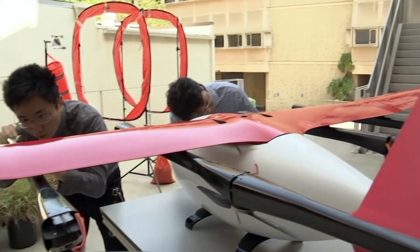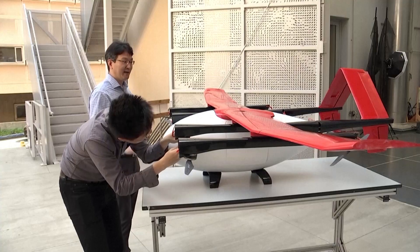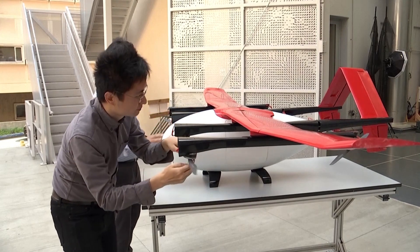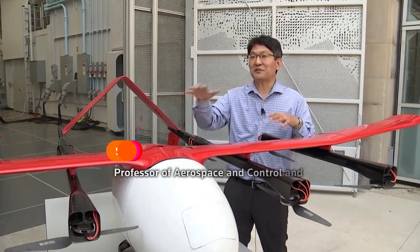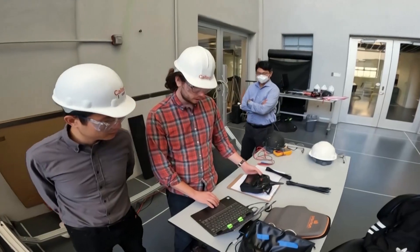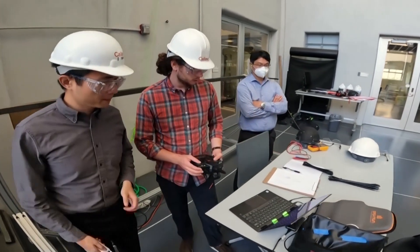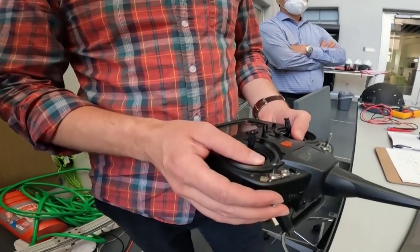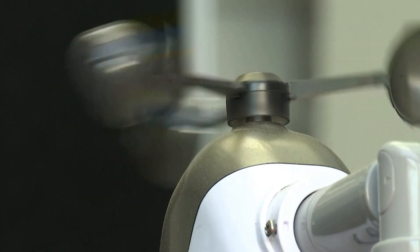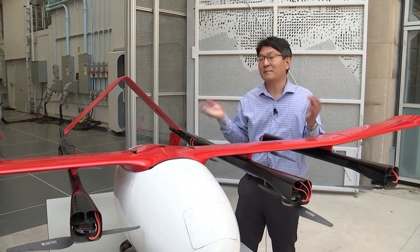Sun Jo Chung is a professor of aerospace and control and dynamical systems at Caltech. He showed off another drone which looks more like a plane but runs on the same software. This is called the autonomous flying ambulance, and thanks to our Neural Fly AI-based control method, we can send this flying ambulance to medivac injured passengers from traffic accidents, and ensure that this autonomous flying ambulance can land under any weather conditions because of our Neural Fly method.